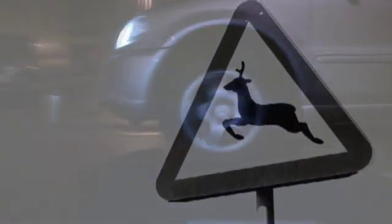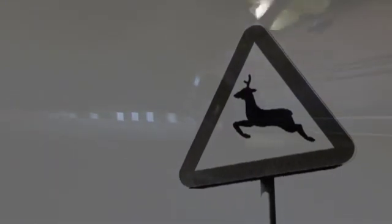Also, animals that cross the streets at night often fall victim to oncoming traffic. Technology, however,